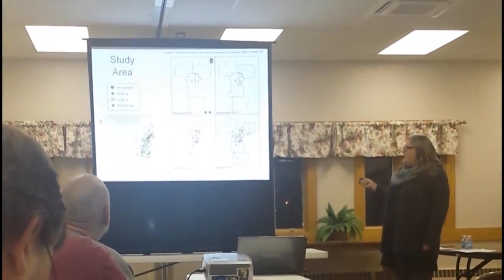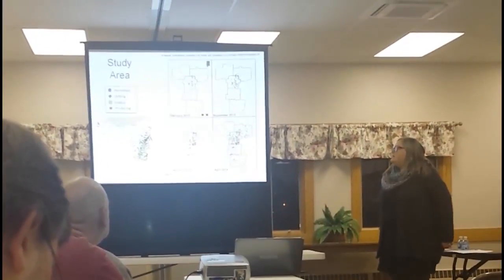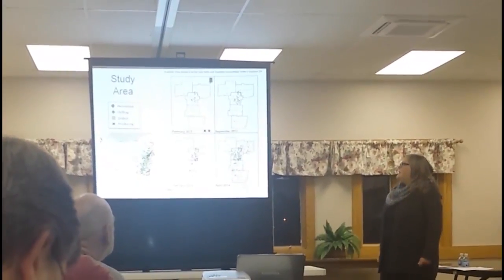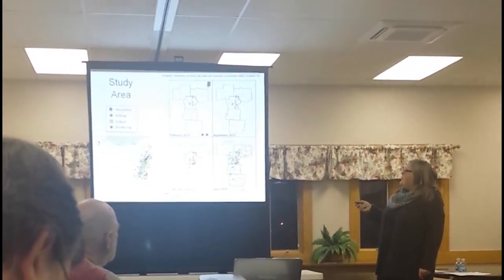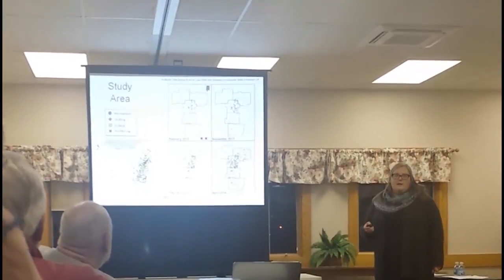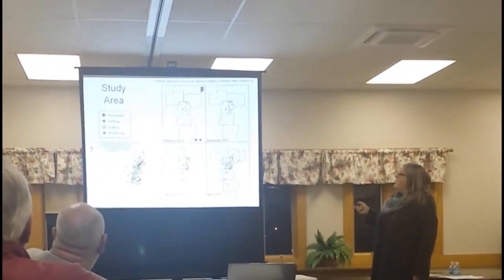Our study was focused on Carroll County, and we started taking samples about four years ago, in early 2012. Over our study period, you can see these four panels show the number of fracking wells in this area. This is our five-county study area.